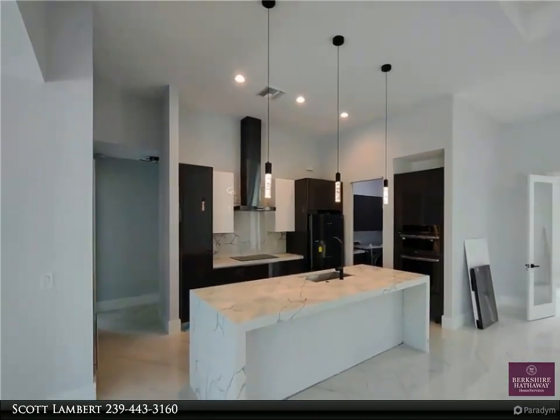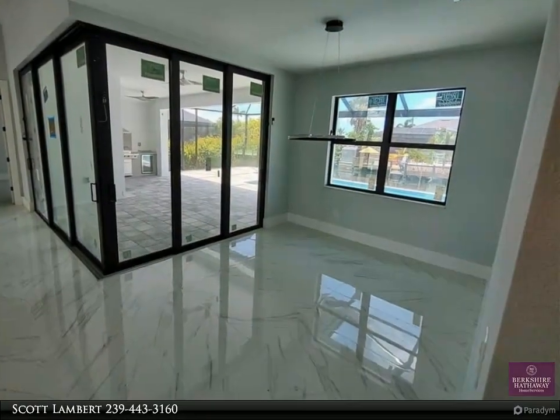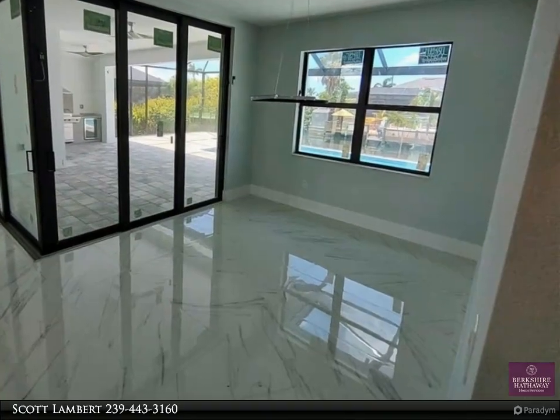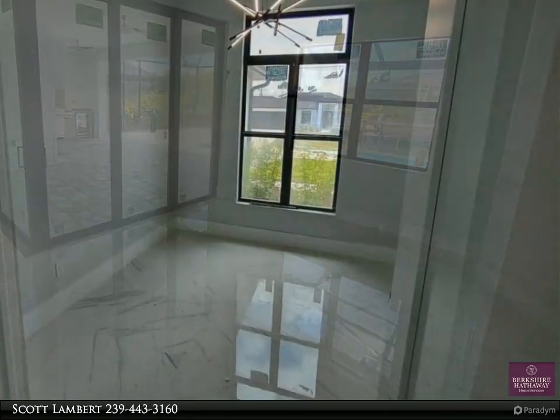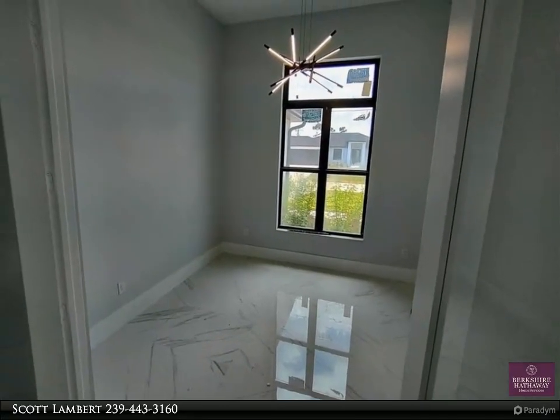Easy access for boating, biking, walking, beaches, golfing, airports, shopping, restaurants, parks, boat ramps, and much more. Submit your offer today. The virtual tour is from a similar property; some updates will be different on this home.